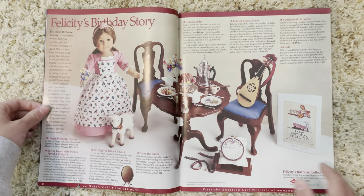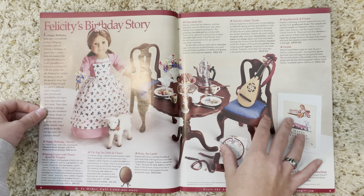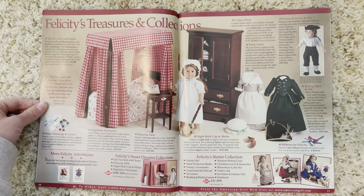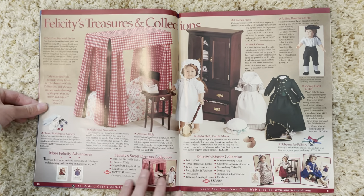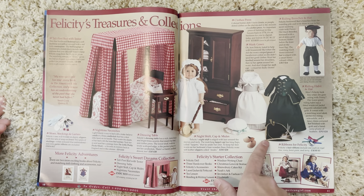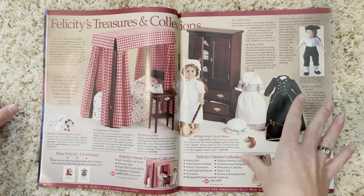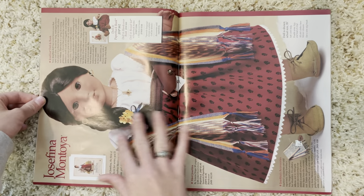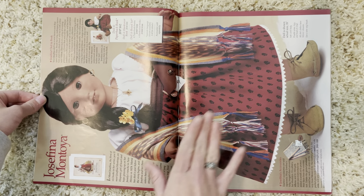Looking back on it now, it was really special. Next we have Felicity's birthday story with her beautiful table and chairs and all the accessories — so much detail. Then her bedtime stuff and extra outfits. I always thought her riding hat was a pirate hat and thought she was a pirate, but it's actually her horseback riding stuff. As a kid I thought she and Elizabeth were pirates. Next we have Josefina with her beautiful outfit and accessories — I love them so much.